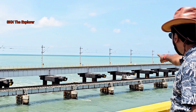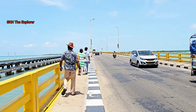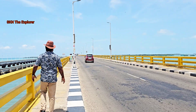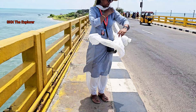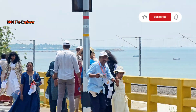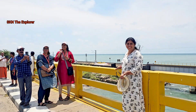Now you can see the old Pambam Bridge very closely. This is the only bridge which connects Rameshwaram and the rest of India. I am so happy to explore this for you, my viewers. The wind is blowing like anything and it is very difficult for us to take a snap on this Pambam Bridge. My co-passengers are very busy taking photographs and videographs. They are enjoying the new bridge and its features.